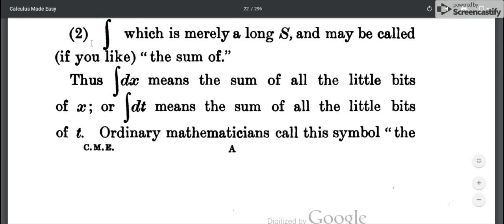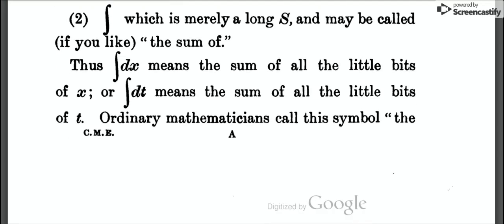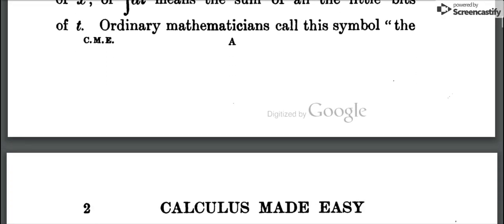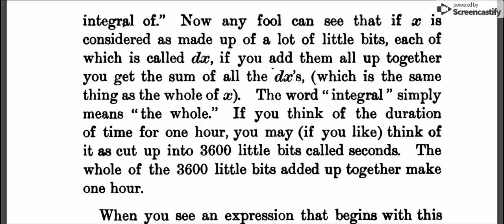The integral sign, which is merely a long S, may be called, if you like, the sum of. Thus the sum of dx means the sum of all the little bits of x, and the sum of dt means the sum of all the little bits of t. Ordinary mathematicians call this symbol the integral of. Now, any fool can see that if x is considered as made up of a lot of little bits each of which is called dx, if you add them all up together you get the sum of all the dx's, which is the same thing as the whole of x. The word 'integral' simply means the whole.